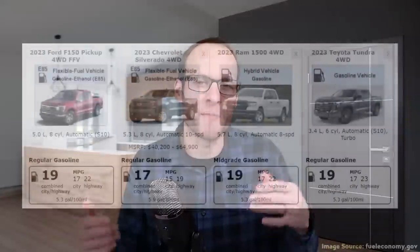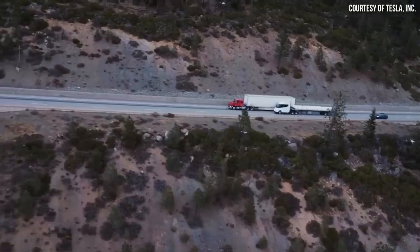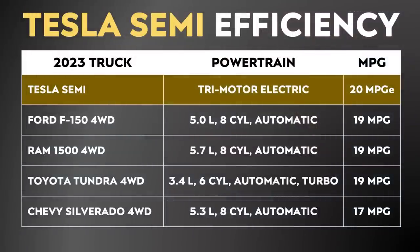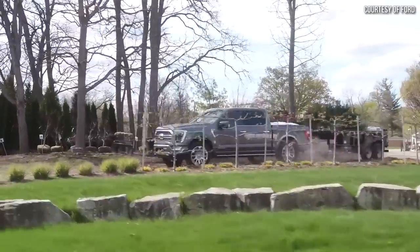When comparing the Tesla Semi's 20 MPGe to half-ton pickup trucks on the market, each of those trucks is less efficient in miles per gallon. However, keep in mind that 20 MPGe for the Tesla Semi is fully loaded — 82,000-pound gross combination weight with the truck, trailer, and cargo. When we talk about 19 or 17 miles per gallon for these half-ton pickup trucks, that's not fully loaded with a full payload nor towing a very heavy trailer. To get a more apples-to-apples comparison, we need to find out how much the MPG drops for an internal combustion engine pickup truck while towing.